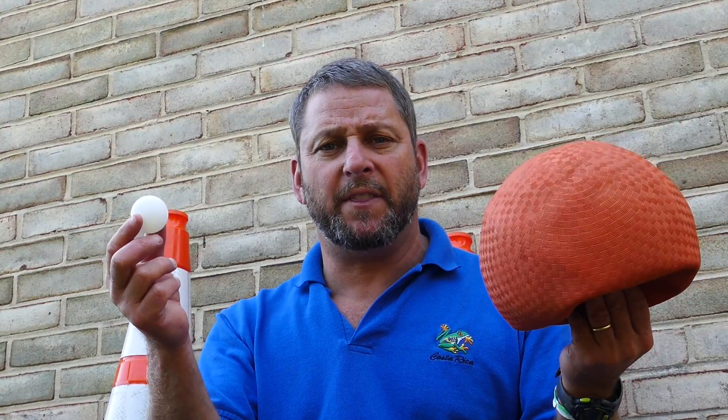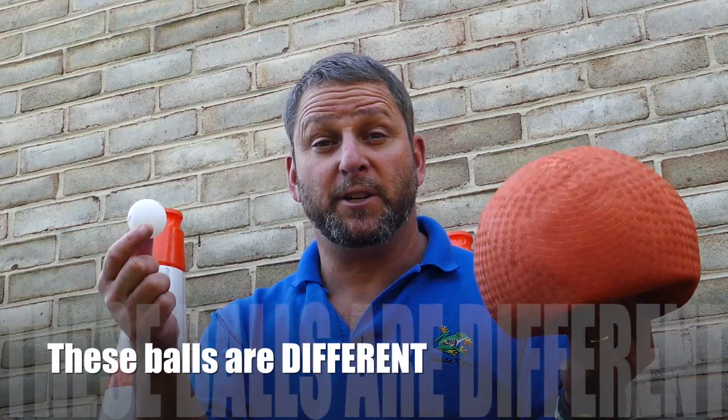So they're both balls, but one is small, one is big. One is hard, one is soft. One is white, one is orange. These balls are mostly different. Therefore, we would say these balls are different. Different balls.